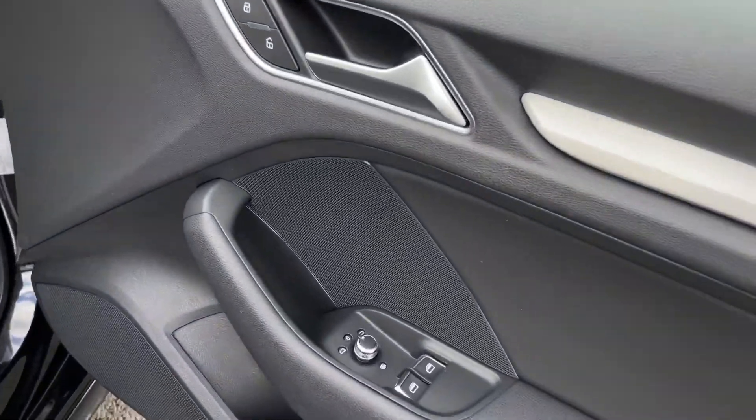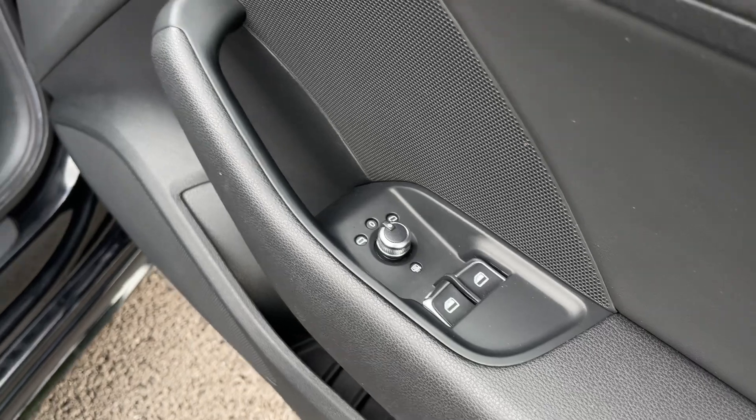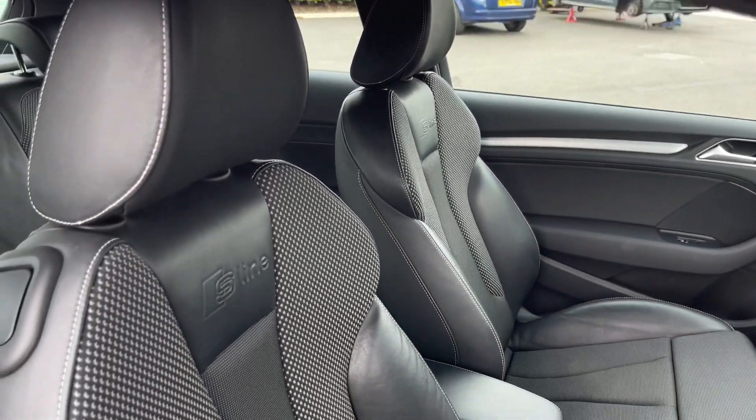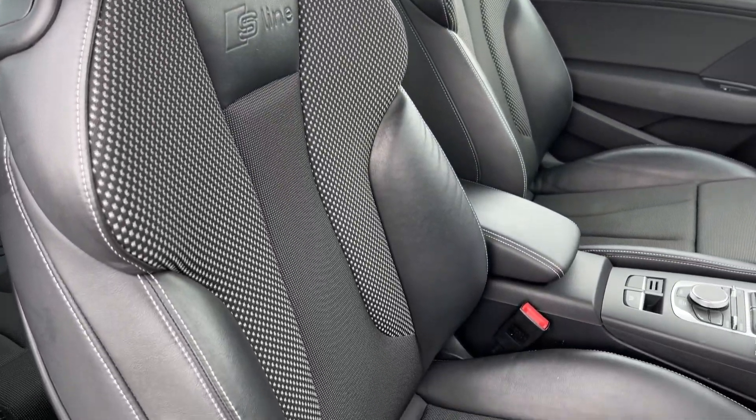Making our way into the front — on the door card you'll find your two front electric windows and the door mirror controls. Lighting behind the steering wheel as well as your wipers, and you've got the S-Line sports seats in the front here with manual adjustment.